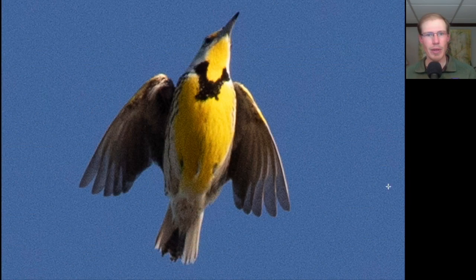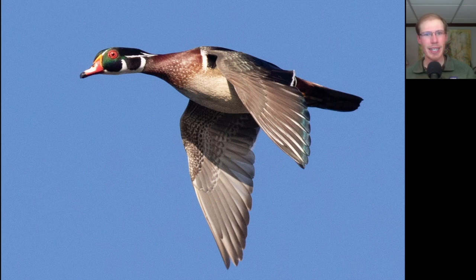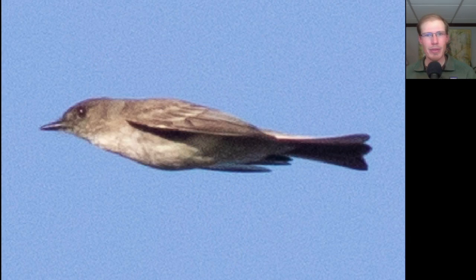Here's a bird that flew overhead — it's bright yellow underneath with a black bib, and we see white outer tail feathers. This is an eastern meadowlark. And here's probably our most stunning duck that gave us a close pass in perfect light. This is a male wood duck, and we had a couple of these this morning.